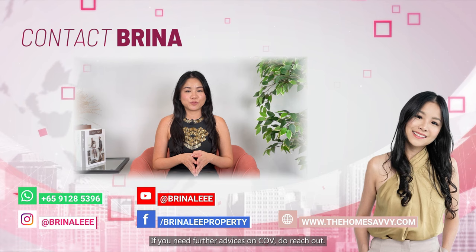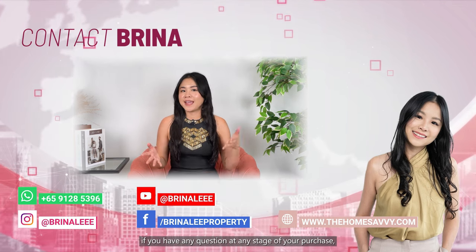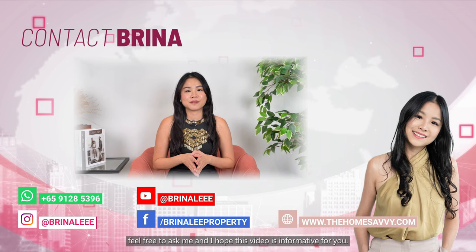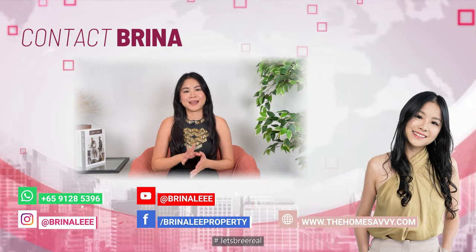If you need further advice on COV, do reach out. This video is a simple guide to HDB resale purchase. If you have any questions at any stage of your purchase, feel free to ask me and I hope this video is informative for you. Please help to like, subscribe and share this video. Bye!